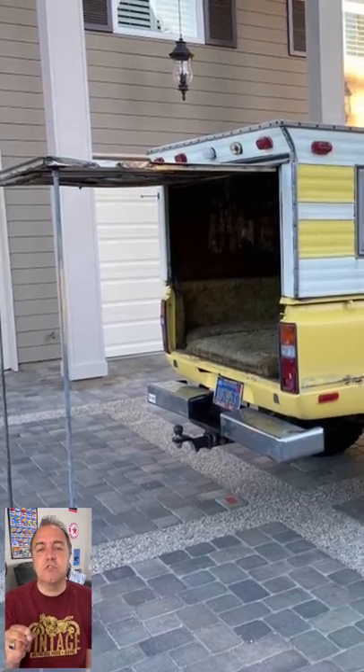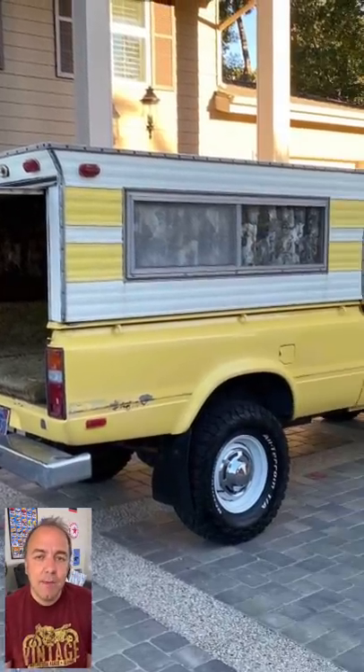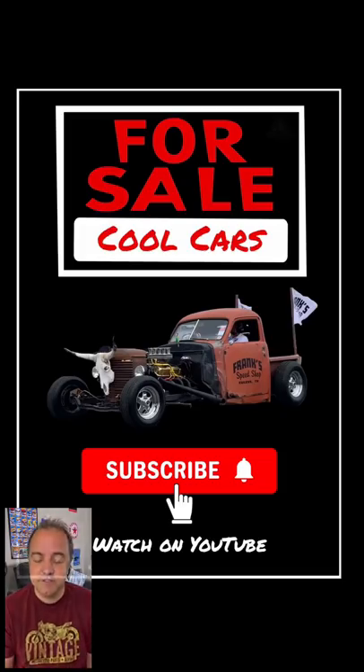Be sure to click the link in the description so you can learn more about this cool car, and be sure to subscribe to the channel so you don't miss any of the cool cars we find for sale.